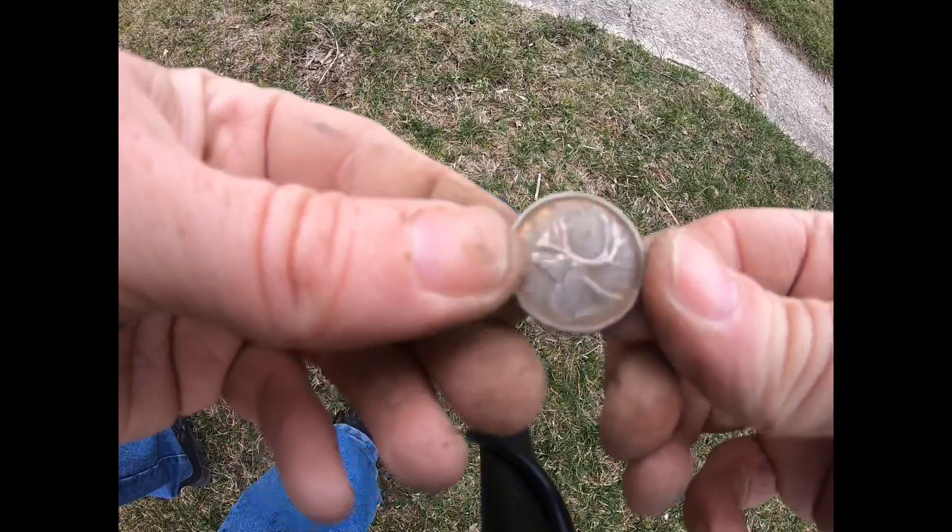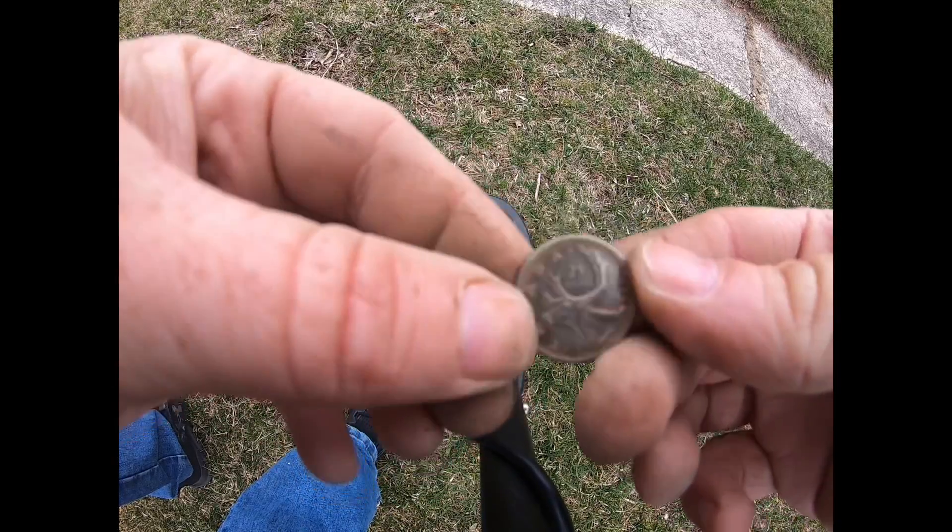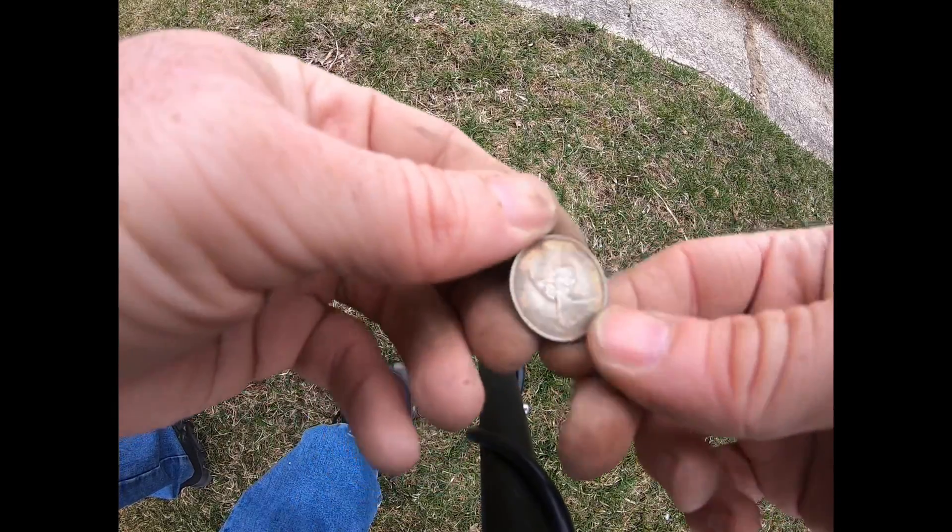Never expected to find one of these — a 1976 Canadian quarter in decent shape. On to the next one.